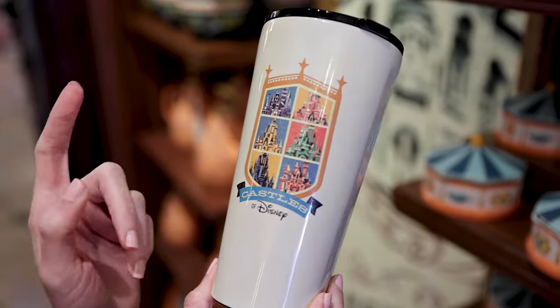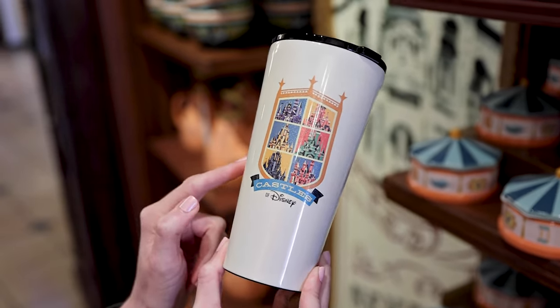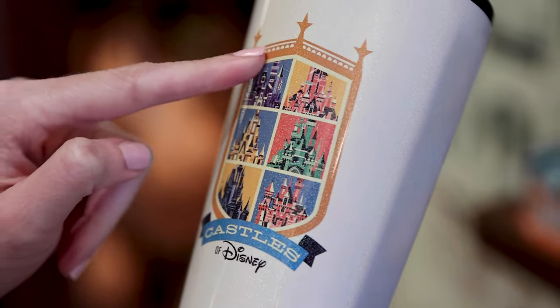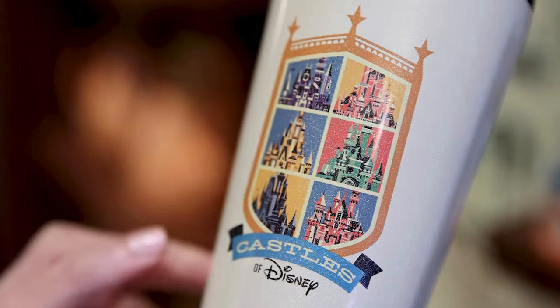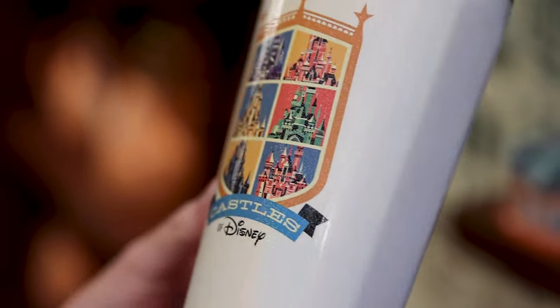They also have a new Corksicle Tumbler that features all the castles — I think all the castles from all the Disney parks — and it says 'Castles of Disney.' I love that it has this little sparkle shimmer to it. It is so beautiful and it is $55.